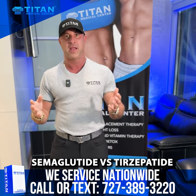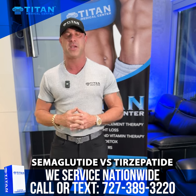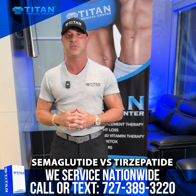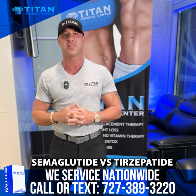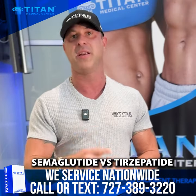So don't delay. If you have more questions about this and want more information on how it can help you as a patient, please call or text us at 727-389-3220. We'd be happy to set you up with a consultation with our medical providers and get you healthier than you've ever been in your life.